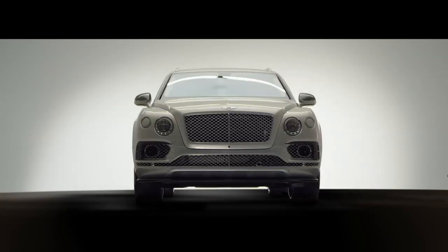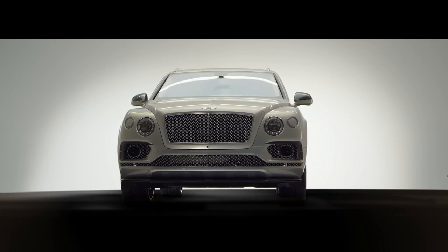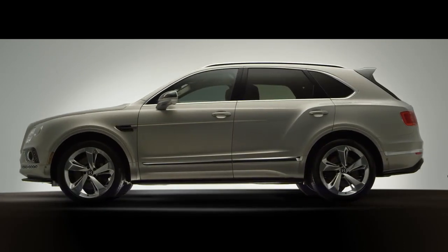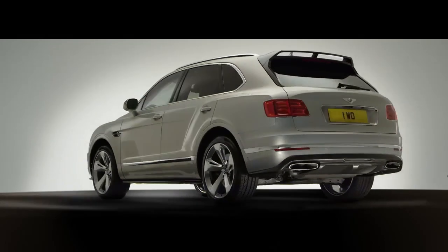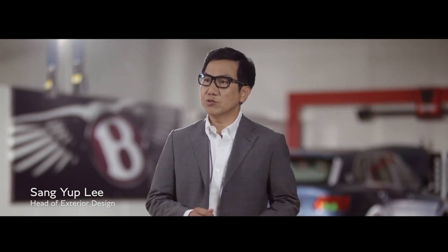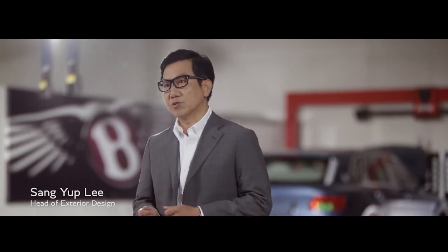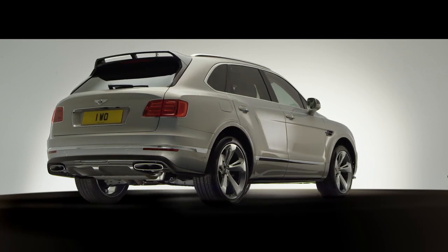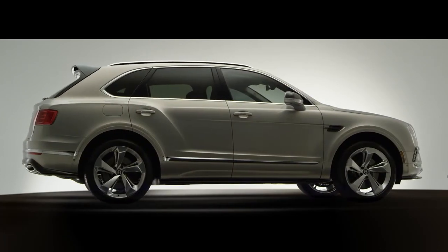Bantaga is a very special car. It's the fastest, most luxurious and exclusive SUV in the market. We're changing the paradigm of our four-door from traditional luxury to the modern luxury, where the car will get driven by the owner. So owner's lifestyle is a very important part of the design.